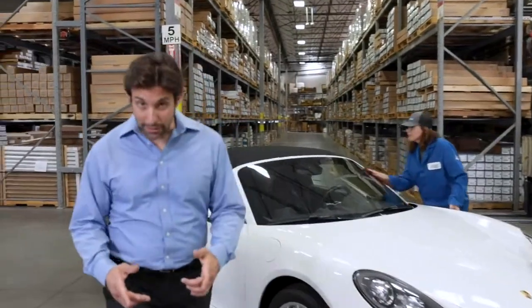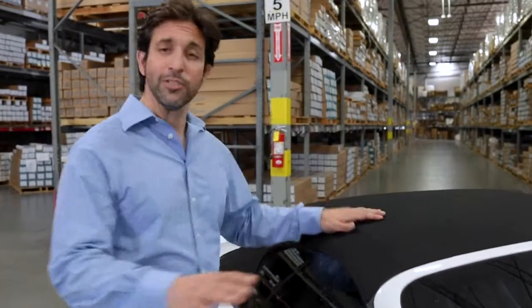Paint and dent protection for your best midlife crisis purchase, keeping it looking new like the day you got it.